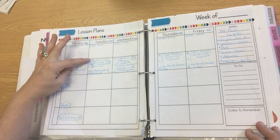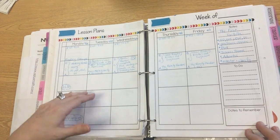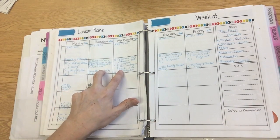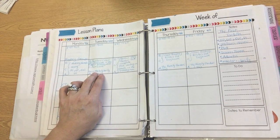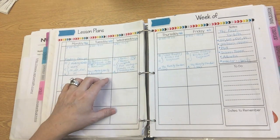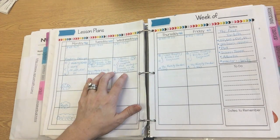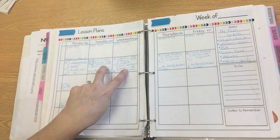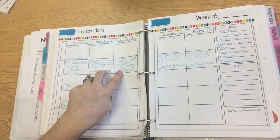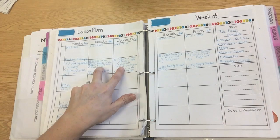I have three reading groups: one strategic intervention group, one on-level group, and one advanced group. I'm also going to work on monitoring and clarifying when we come to something we don't understand in the story that we're reading. So on these two days, we'll read our mini book or text and work on plot. My guided reading group is all about reading, phonics, and responding to literature and being close readers. Tuesday and Wednesday we read the text both days, then focus on our comprehension skill — which this week is plot — and our reading strategy is monitoring and clarifying.